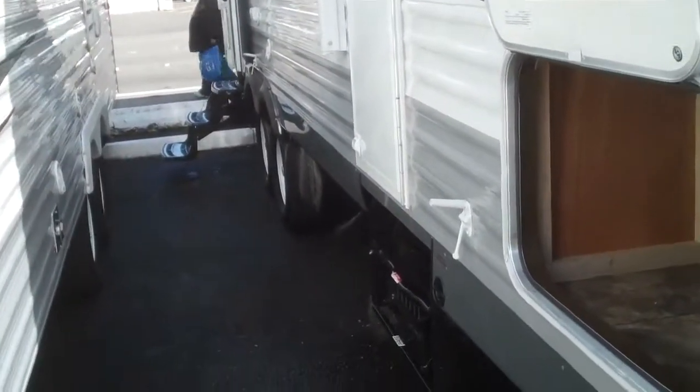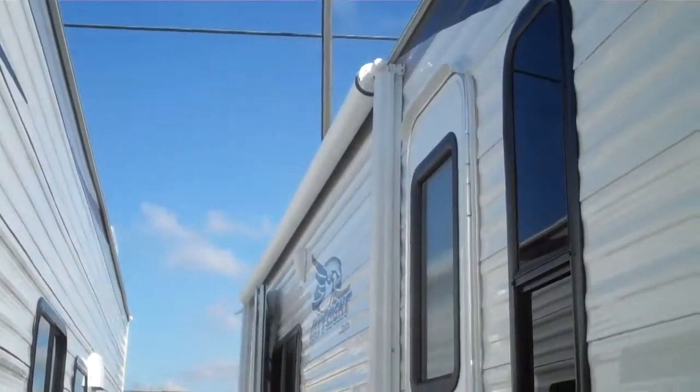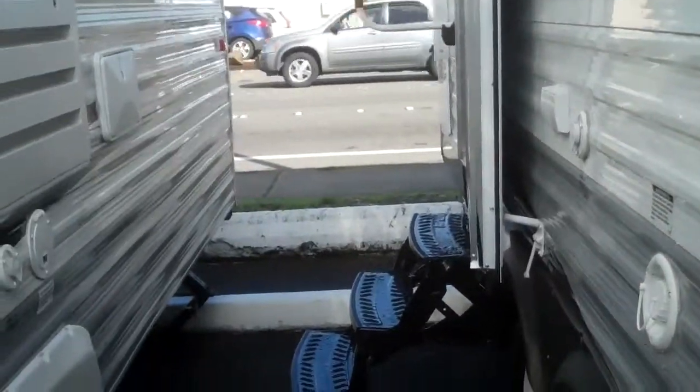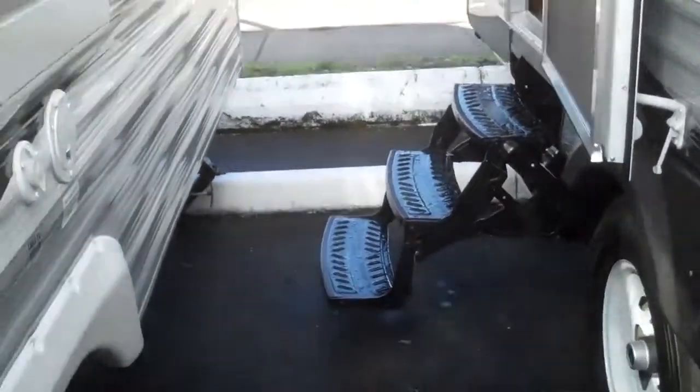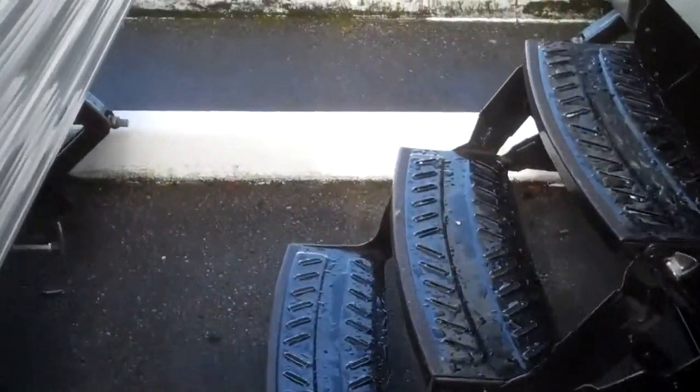We have various models here on the lot — bunk models, shorter models, all sorts of stuff. I'd love to show you around if you want to stop by. This unit does come with a power awning and has marine grade outdoor speakers. It also has 110 power outlets on the outside, so when the awning's out everyone can sit out here with chairs and a picnic table. Three-step easy entry — let's go in and show you the inside.